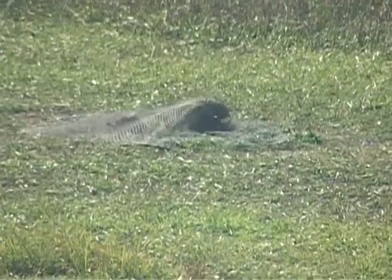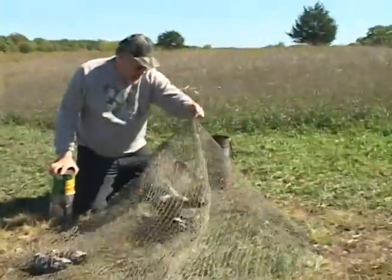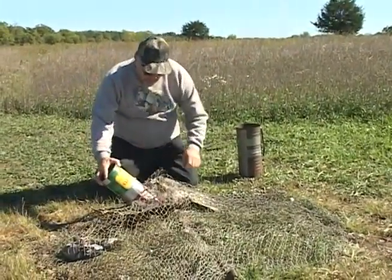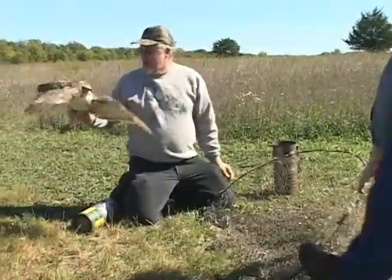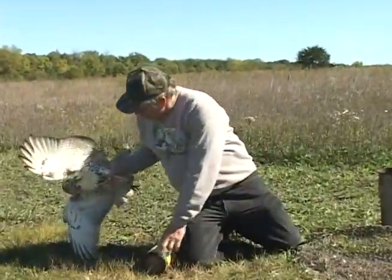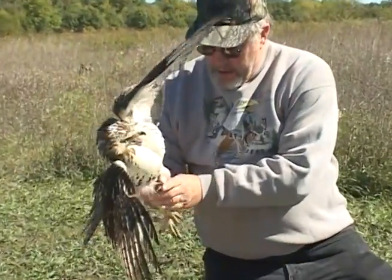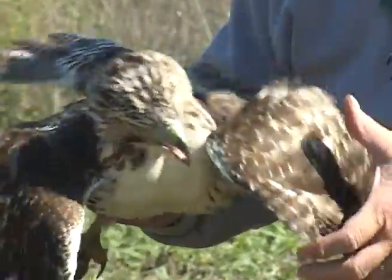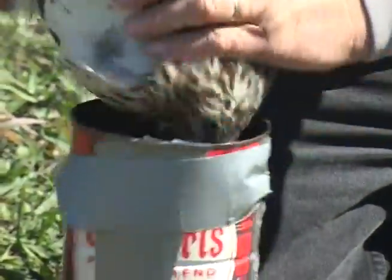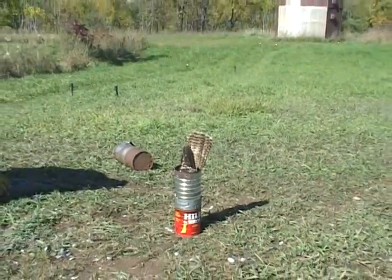Full of hawk — you catch a hawk. There's a juvenile too? Yes. Well, the adults have a rufous, reddish tail with no bars in them. These are brown — reddish color. That's why they call them red-tails.